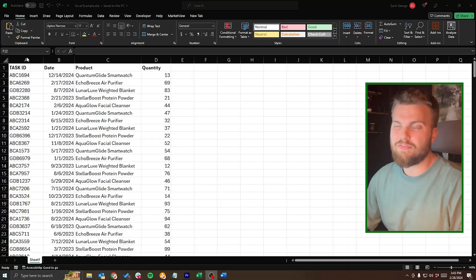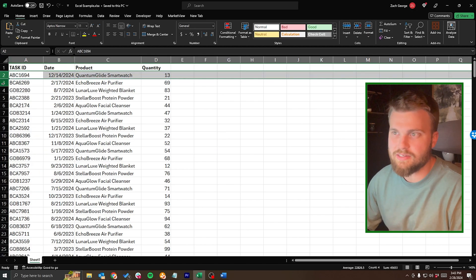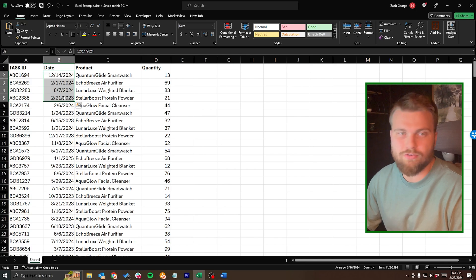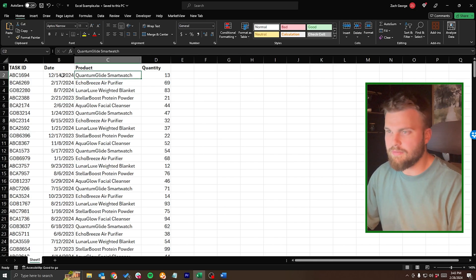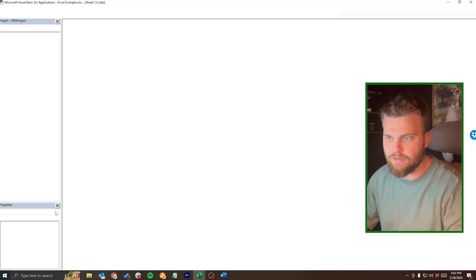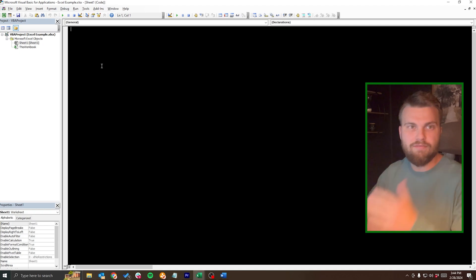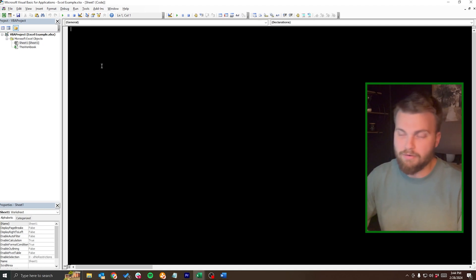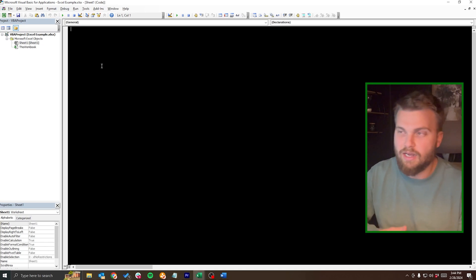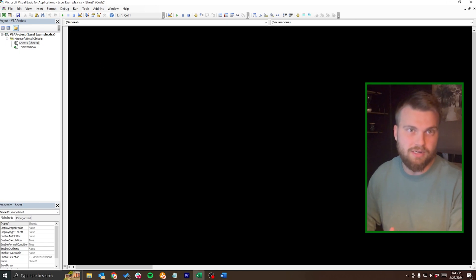Here we have Bob's data. The process is: delete this column, then go through each row and determine if the date is greater than today's date. Let's pull up the VBA editor window. I'm going to go to Sheet 1, hit View Code, and now we're in a blank VBA environment where we can start writing our code. I'll go through this a bit faster since that's not the focus of today's video — I just want to show you what VBA is and how it automates this process for Bob.